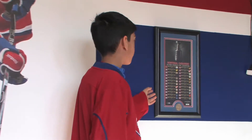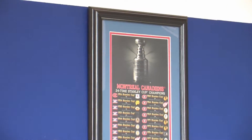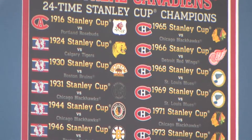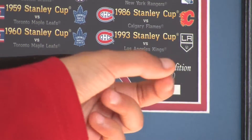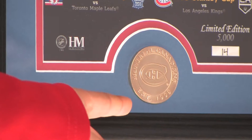Here's this NHL plaque. It shows how many Stanley Cups the Montreal Canadians had won and who they played against when they won it. It's also limited edition — there are 5,000 in the world and this is number 14 out of all of them. It also came with this cool Montreal Canadians coin.